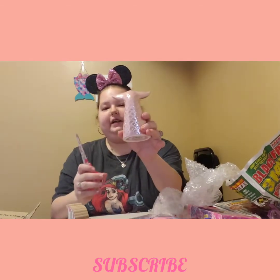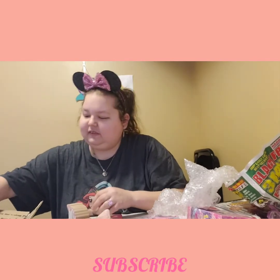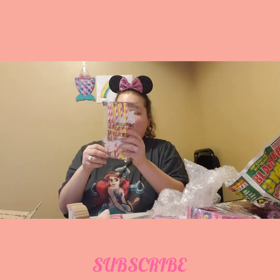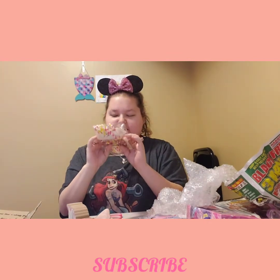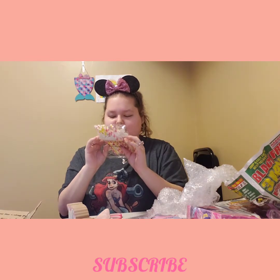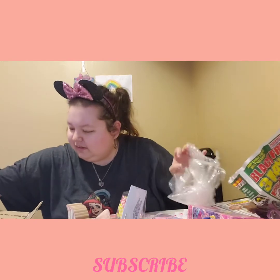This is pretty — I'm definitely gonna put this with the rest of my mermaid stuff. And then she got me — oh, I saw these in someone's haul — they got the unicorn straw, and a sloth straw with a rainbow. That's so cute, thank you!